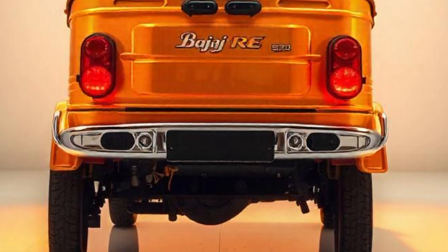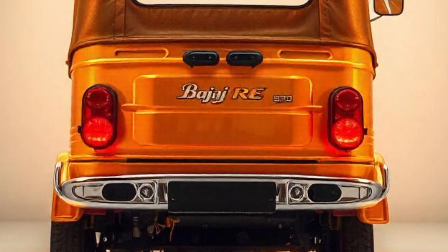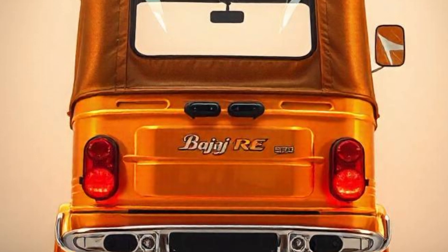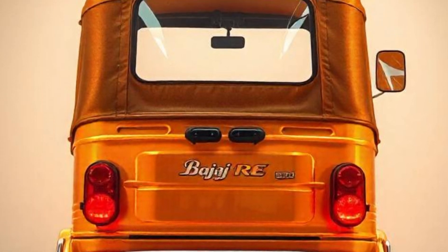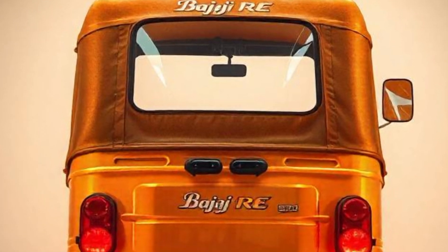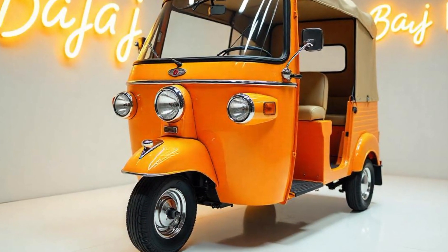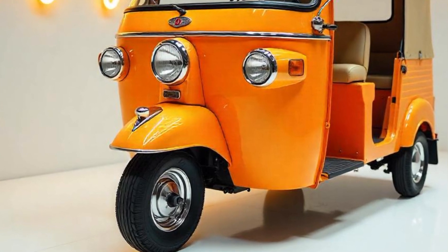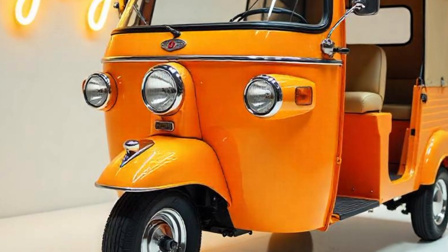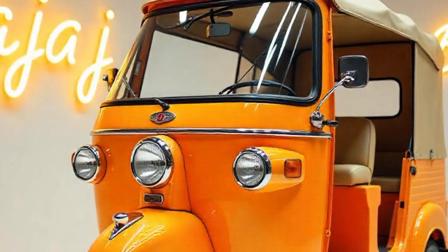Fuel variants: petrol, CNG, and LPG. Top speed: 65 kilometers per hour. Cooling system: air-cooled engine to prevent overheating during long drives. The Bajaj RE is designed to be fuel-efficient and can cover up to 40 kilometers per liter of petrol, and even more on CNG and LPG, making it an economical choice for auto drivers who need to keep running costs low.